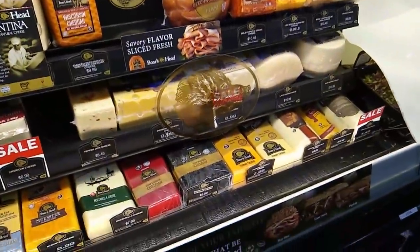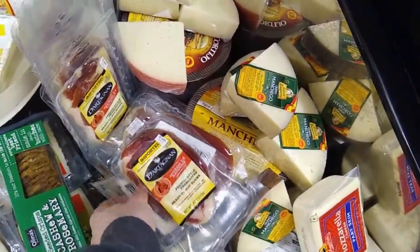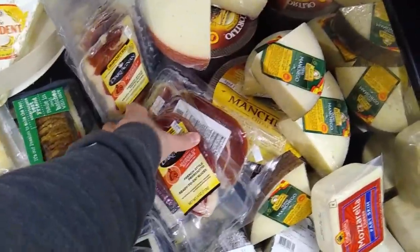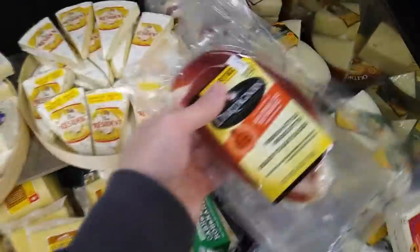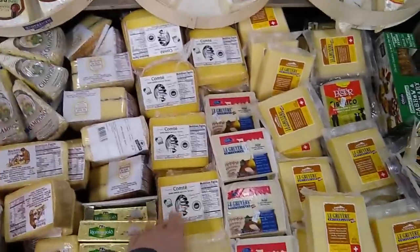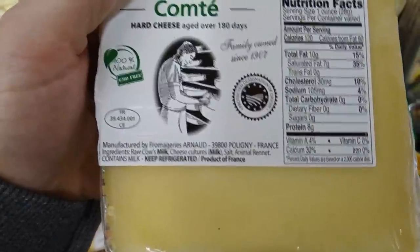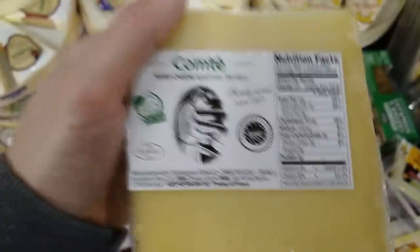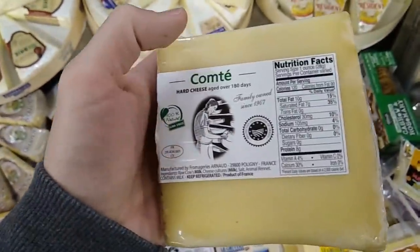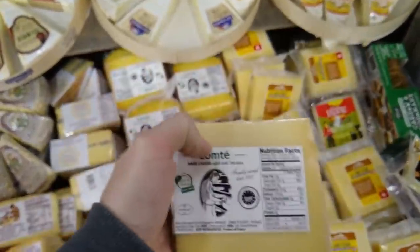With cheese, the problem is whether the milk is grass-fed or grain-fed, and is it raw? We realistically want high-quality raw cheeses. Here we have a raw cow's milk Comté — the only ingredients are cheese cultures, salt, and animal rennet. This is excellent — it means the cheese has all the fat-soluble vitamins and beneficial bacteria. That's exactly what we're looking for.